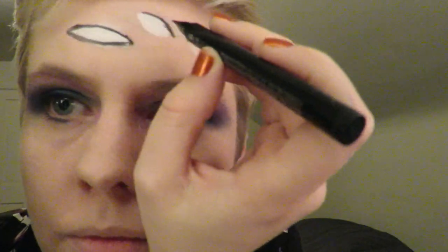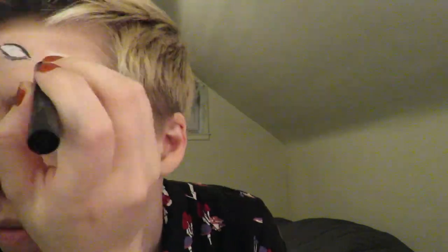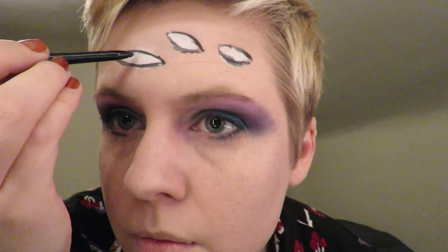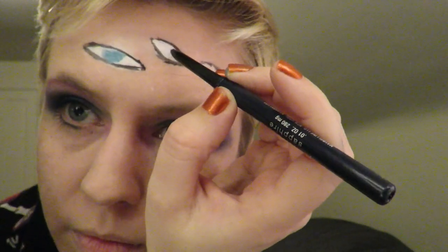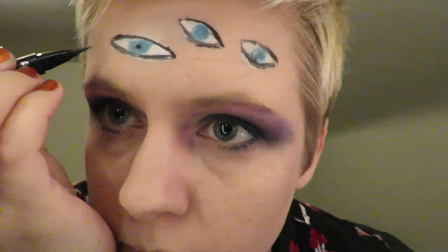An eyeliner marker for detailed work. When you're sketching in false eyes, asymmetry is your friend. It can signal that you're a creature that doesn't observe the typical bilateral symmetry of this world, or even suggest that you are, in reality, a swarm of creatures.